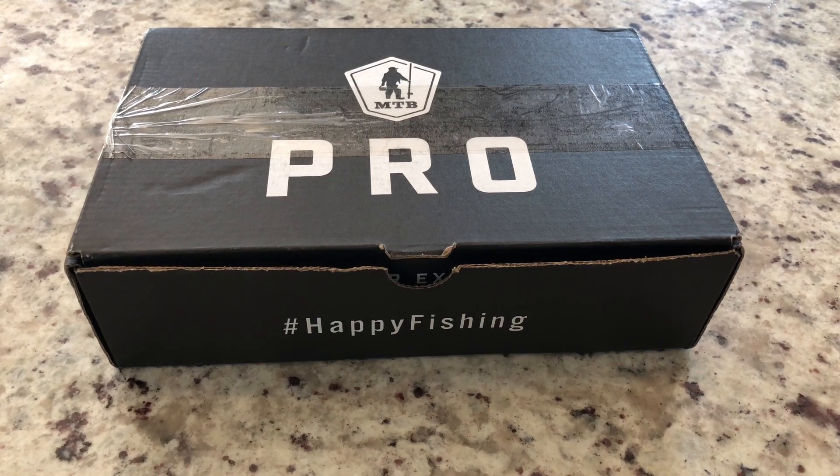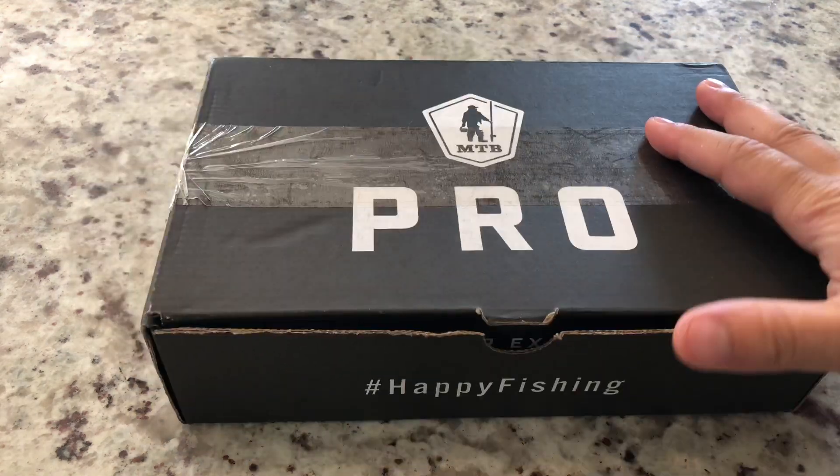Hey y'all, Chris from Real Gritty Fishing here. I got the next Mystery Pro box for the month of September. Let's take a crack at this, see what we got.